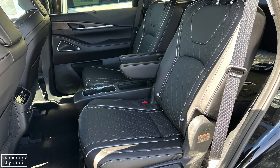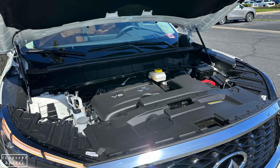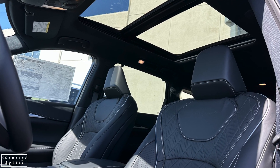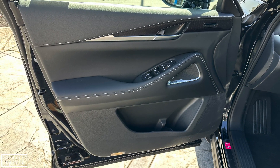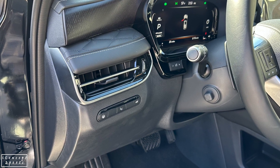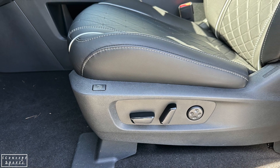Rear seats in the Autograph offer two armrests, which is nice. Comfort is there, as are the accessories, including heated seats. The panoramic roof allows beautiful luminosity. Access to the third row is easy thanks to the good clearance released by the seat hinge. These two additional seats are good in terms of both comfort and space. Trunk volume is big enough, but it can get much bigger depending on the number of rows in position.